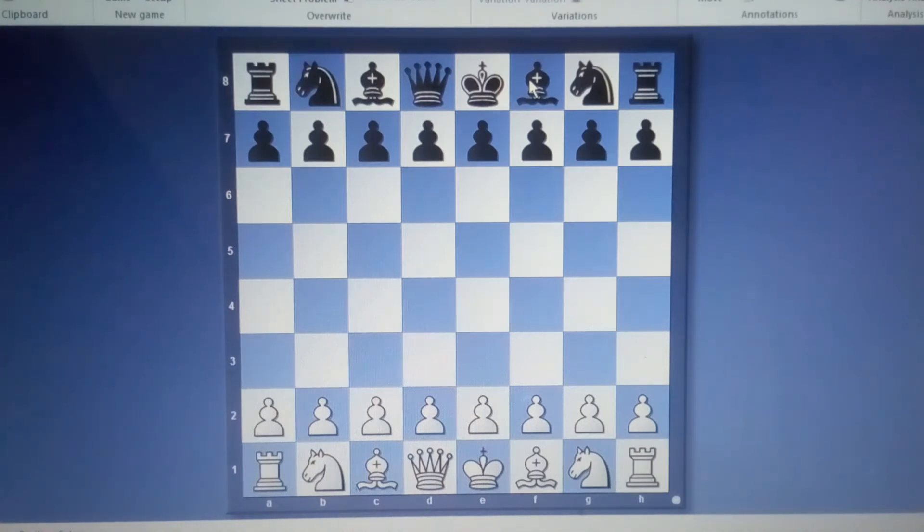We also have knights — spelled K-N-I-G-H-T-S. They are also called horses because the piece looks like a horse, and it can jump, which is basically what they do on the chessboard. We have two knights for white: one on b1 and another on g1. For black, one on g8 and another on b8.